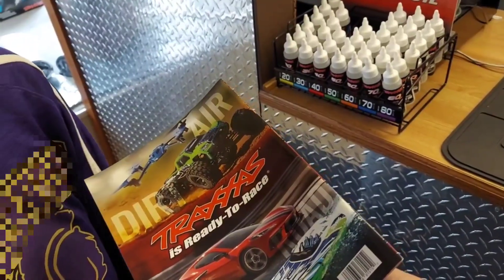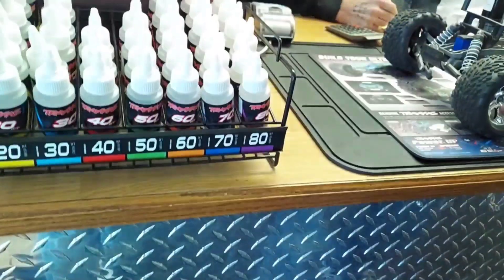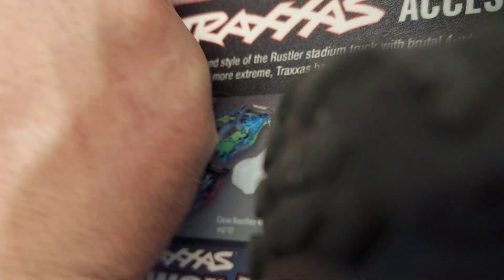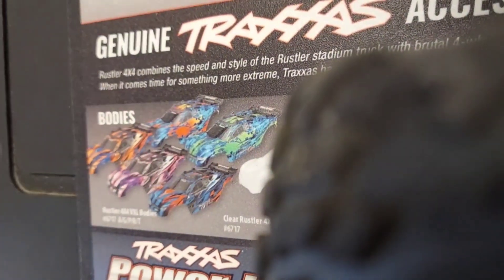Catalog, catalog. Is that $48.85? All right, there you go. All right, thank you.